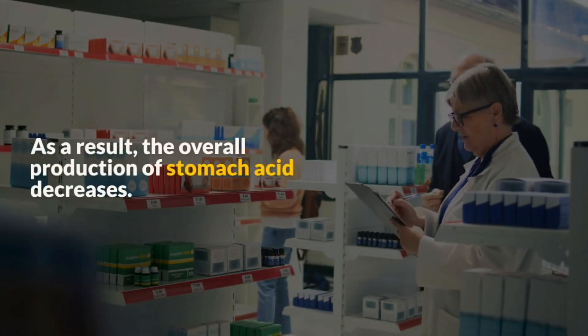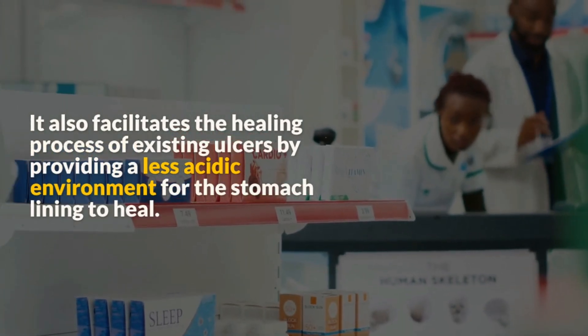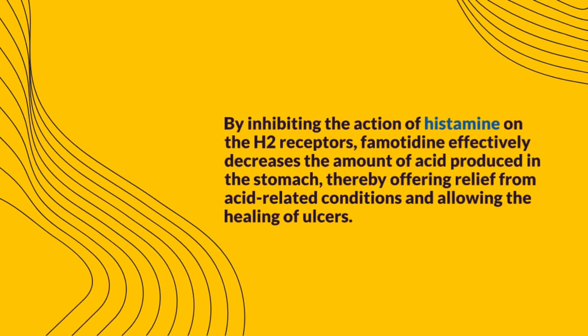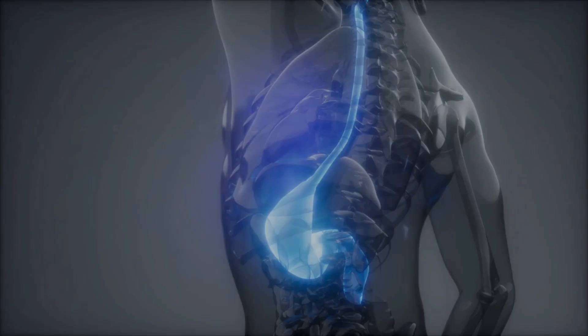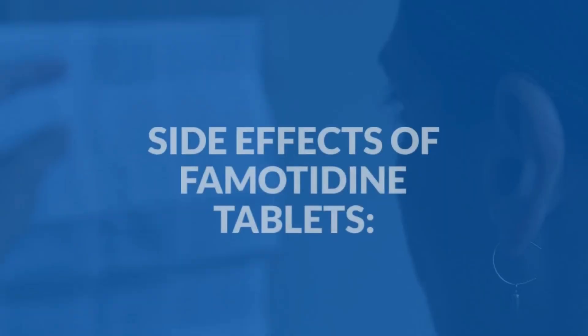As a result, the overall production of stomach acid decreases. With the reduction in stomach acid production, famotidine helps alleviate symptoms associated with excess acid, such as heartburn, acid reflux, and ulcers. It also facilitates the healing process of existing ulcers by providing a less acidic environment for the stomach lining to heal. By inhibiting the action of histamine on the H2 receptors, famotidine effectively decreases the amount of acid produced in the stomach, thereby offering relief from acid-related conditions and allowing the healing of ulcers. This mechanism of action distinguishes famotidine as an effective treatment for conditions caused by excess gastric acid.